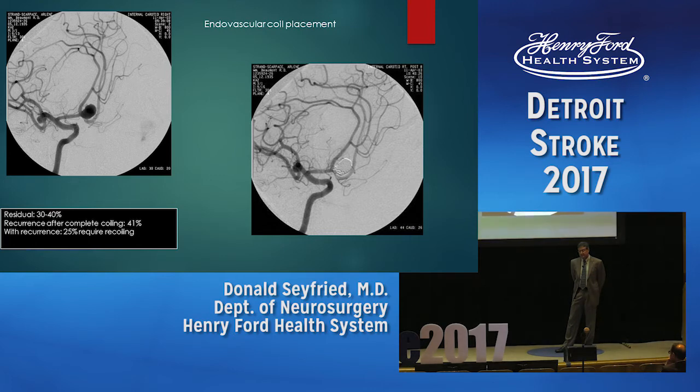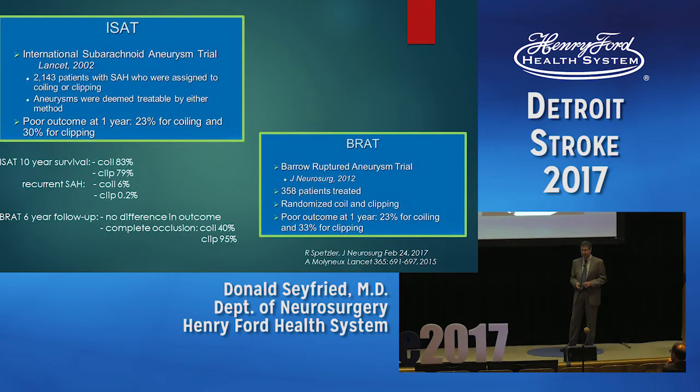This is an example of a patient with a large anterior communicating aneurysm that is completely coiled. About 30% to 40% of aneurysms can be completely coiled. In the first large international trial for subarachnoid hemorrhage, 58% of aneurysms were completely coiled. When there is complete coiling, 40% of patients will experience recurrence over about five years, though not all recurrences are major — 25% of those would require recoiling to prevent hemorrhage.